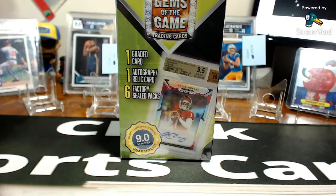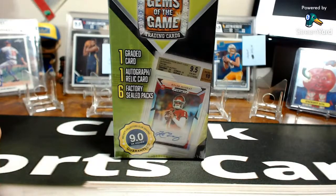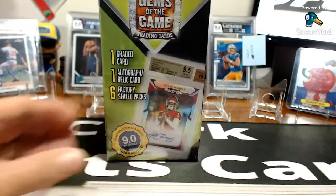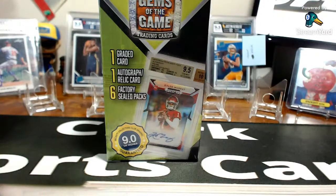Good evening everybody, welcome to Clark Sports Cards. As always, we're about nine seconds behind on the stream. Good evening Farm League, how are you doing buddy? I'm sure some others will be popping in before too long.